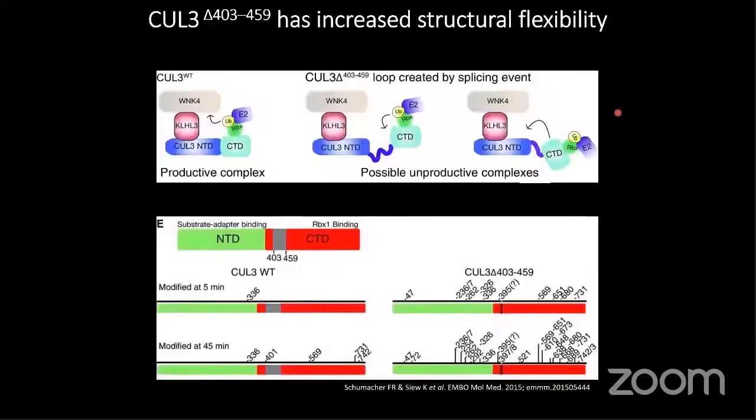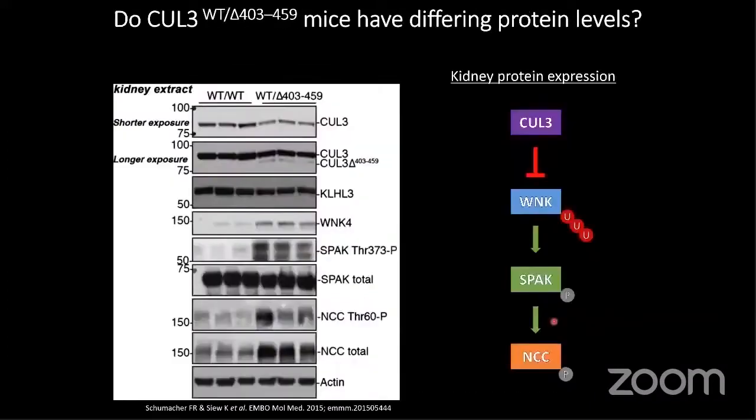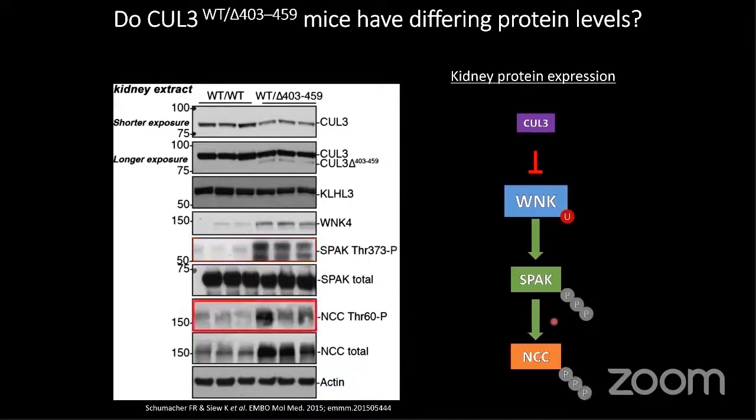The actual deletion removes a rigid part of the protein, causing it to be quite flexible. Using NMR and mass spec data, you can see that normally CULLIN3 ubiquitinates a few sites on its target and on itself. When you increase flexibility, it hyper-ubiquitinates itself, targeting itself for degradation. When you look at lysates from the kidneys of these animals, there's a loss in the total amount of CULLIN3. That leads to decreased inhibition of WNKs, causing their accumulation, which increases downstream SPAK phosphorylation, ultimately leading to increased phosphorylation and NCC activity, stabilizing its membrane abundance.